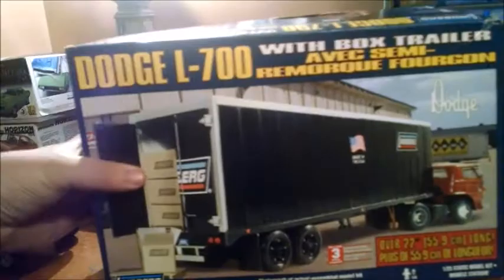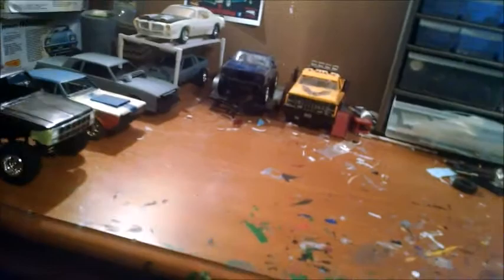I'm dedicating this build to my job, my daily job at True Value. So it'll be a fun build.